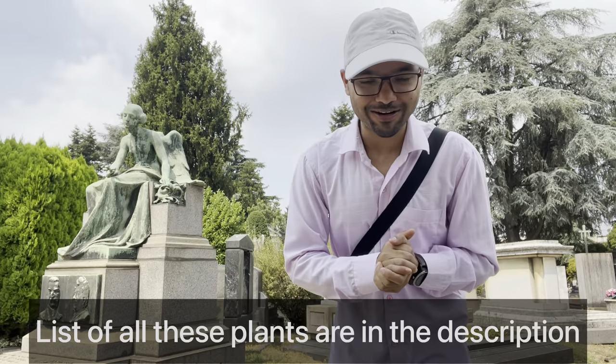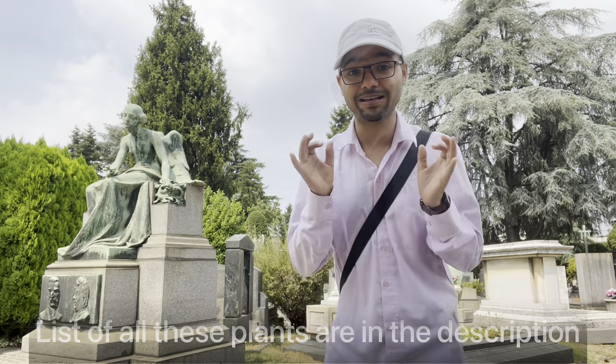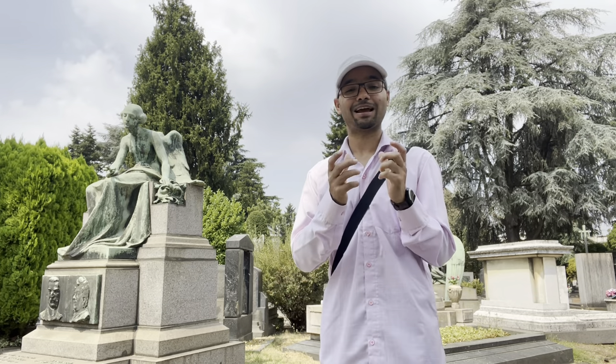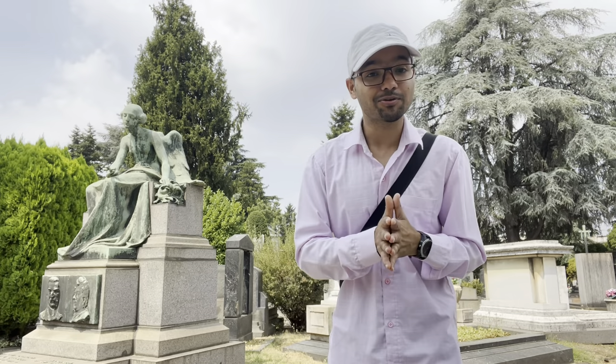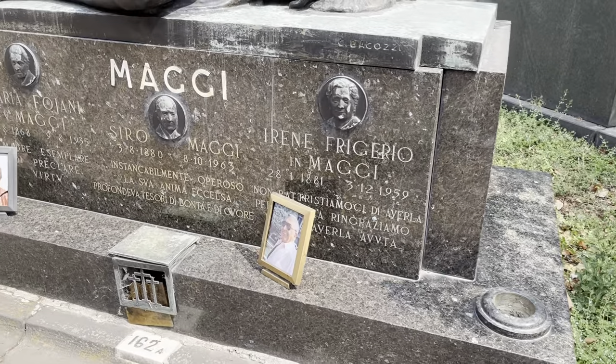Hello everyone, welcome to another video. Today I am in one of the biggest graveyards in Milan, Italy. In this video I will show you what plants we have to plant near the cemetery or graveyard. It's not that whichever plants you like you should plant near the graveyard, because there are some connections, some history and some rituals behind it that we have to follow. I will share some information regarding this.